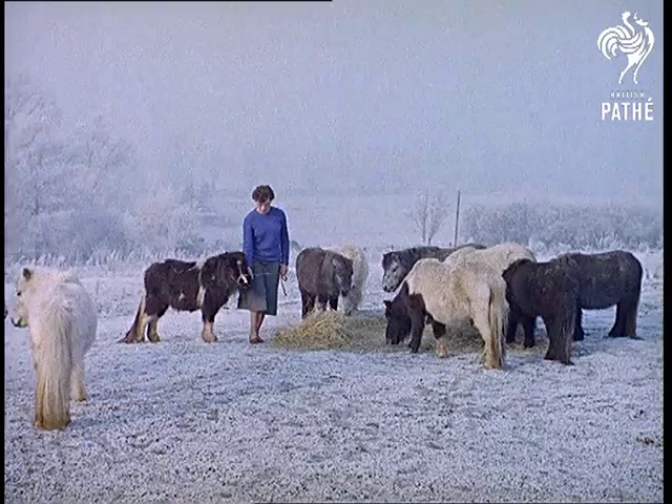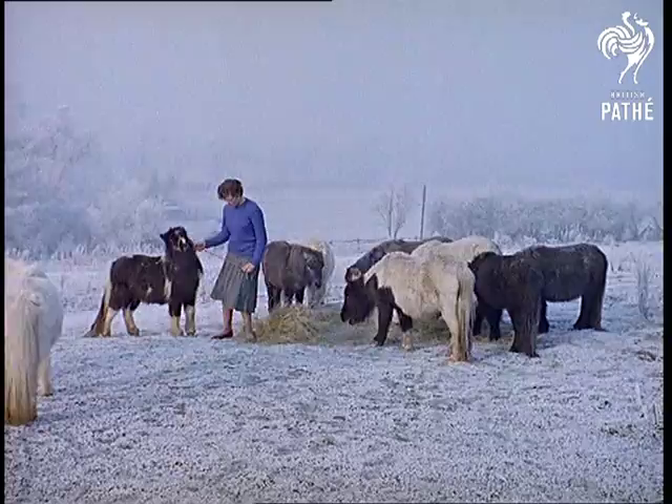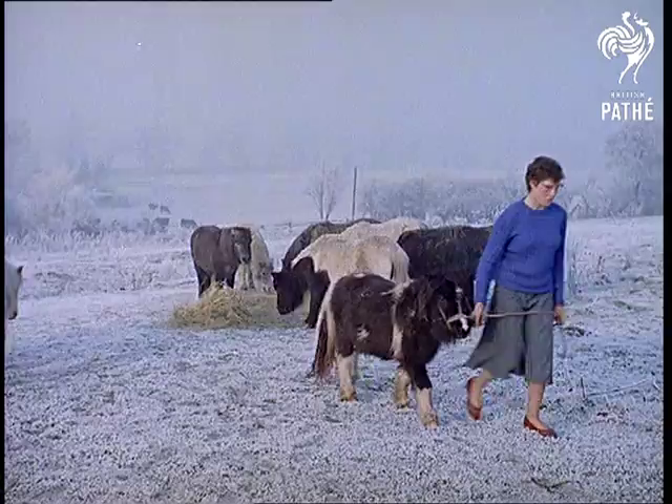Mrs. Grasby's daughter Diana goes down each day to the meadow to talk to the tiny animals. Before she comes back to the farmhouse, she slips a bridle on one of the lucky ones and takes it home.